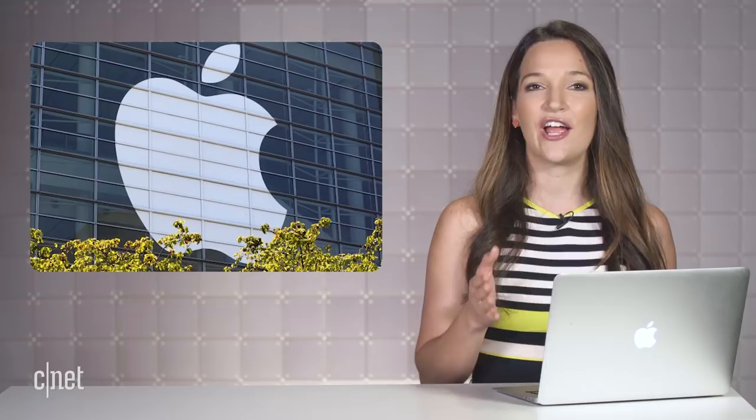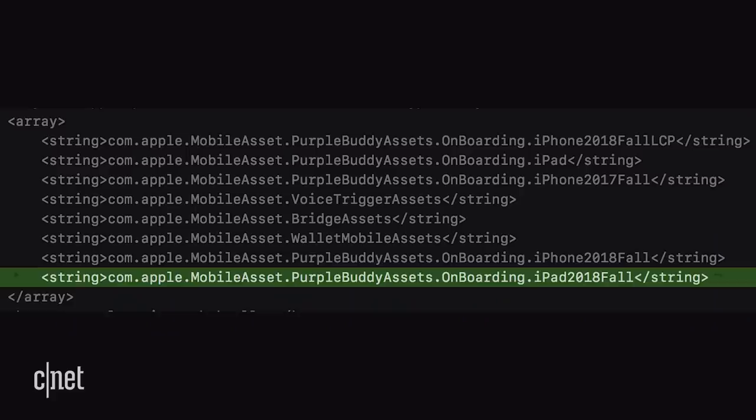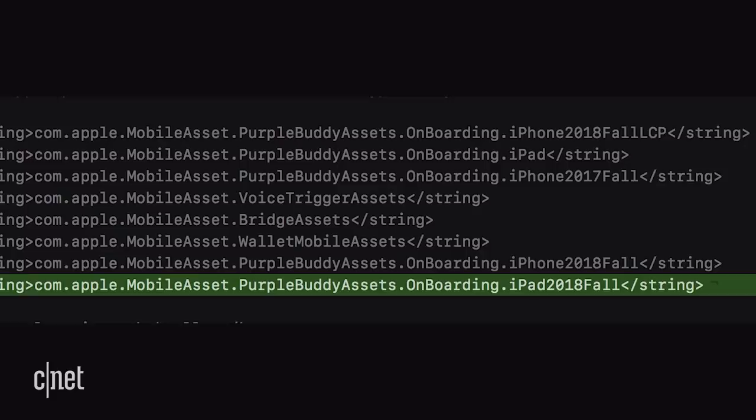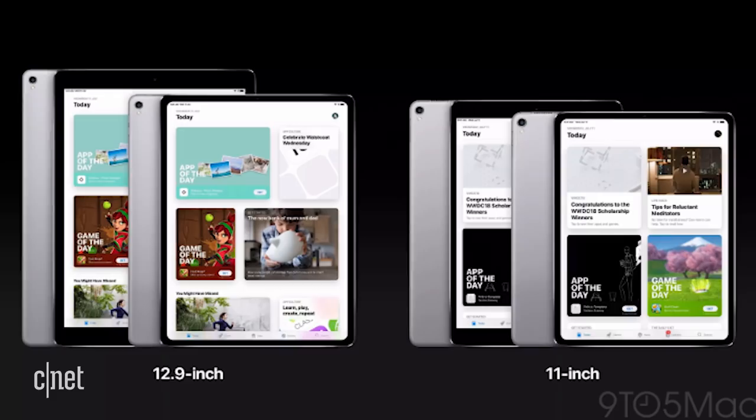With Apple's expected October announcement getting closer with every passing week, we're getting more details about what those products will look like. It's all about those new iPad Pros, which have basically been confirmed at this point, thanks to code in iOS 12.1 Beta that actually references an iPad 2018 fall — that's according to 9to5Mac. We've talked about the two sizes we're expecting: an 11 and a 12.9-inch screen with that edge-to-edge display, no notch, and Face ID support.